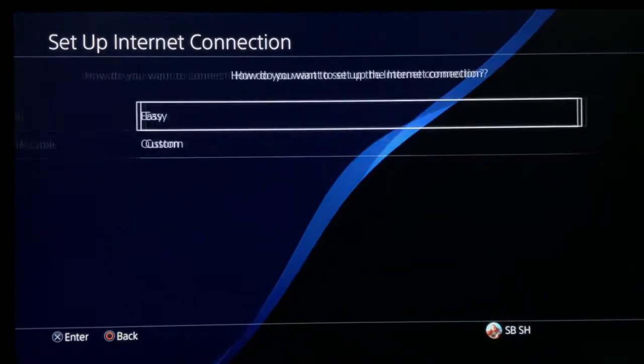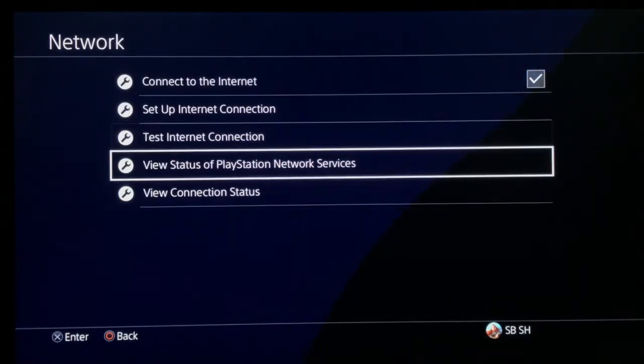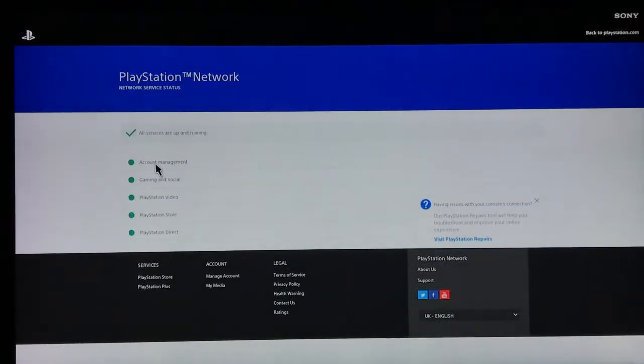Here, choose LAN cable and press on it. Choose Easy, then test the Internet connection. After this, go to View Status of PlayStation Network Service, press on it, and wait a moment for the test to complete.